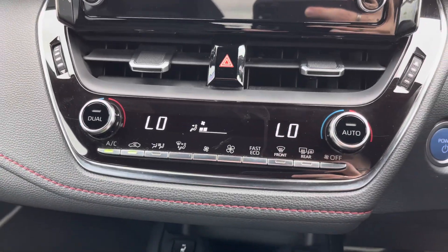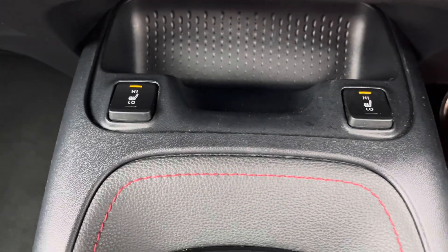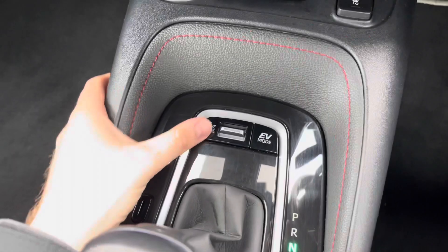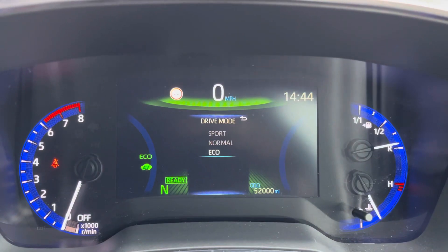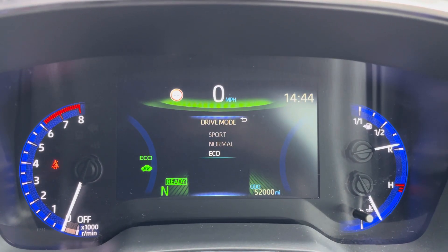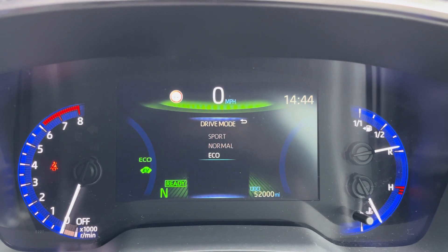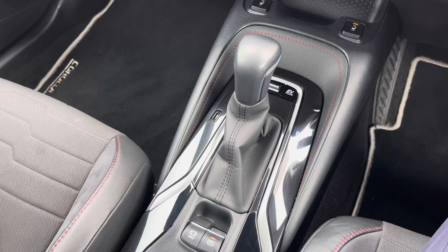Below the display you have your dual zone automatic climate control. You also have heated front seats to keep you warm and comfortable on those colder days. Here next to the gear selector you have your driving mode. You've got sport, normal and eco, which change the vehicle's performance and handling, allowing you to enhance your driving experience. Here in the centre you do have your automatic gear selector.